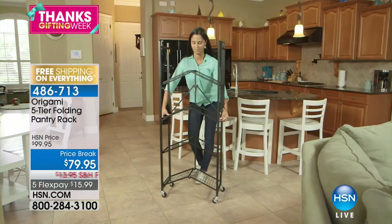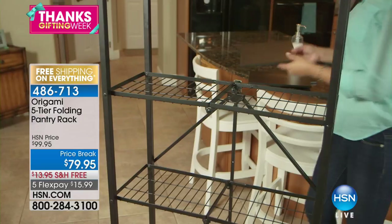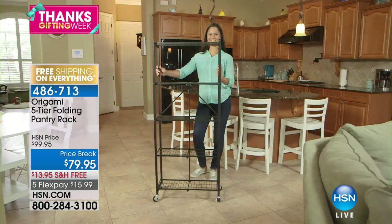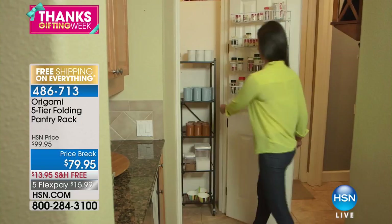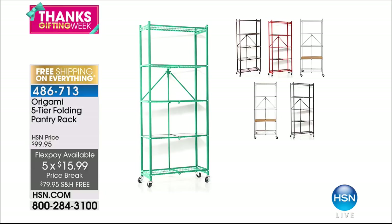Speaking of coming up, we have our Origami five-tier pantry rack, one of our number one top sellers, just back in stock in all colors and specially priced today at $79.95. Free shipping and five monthly flex pays. My producer just told me we sold out of the silver and the pink already on HSN.com.